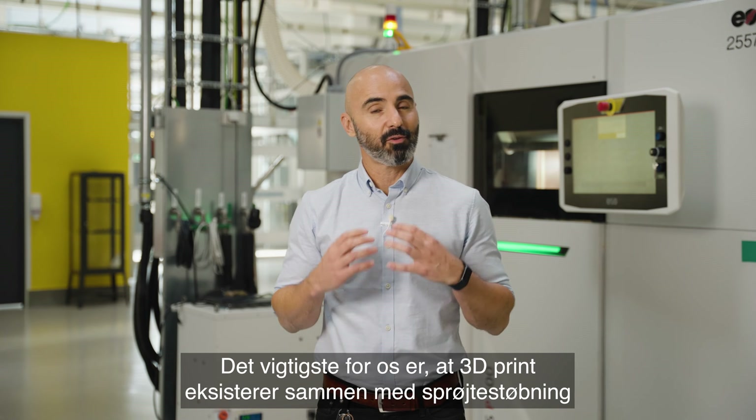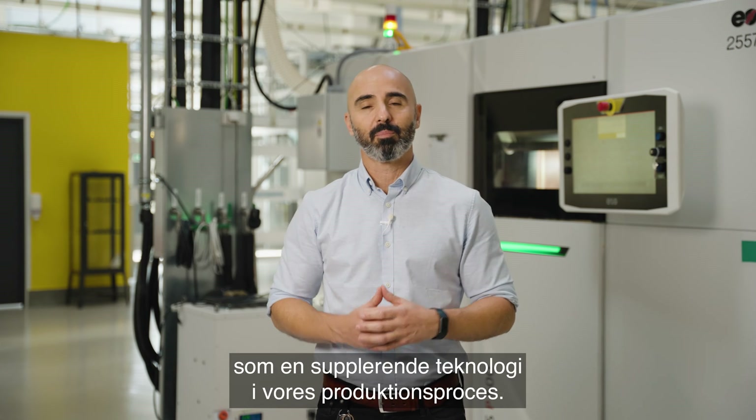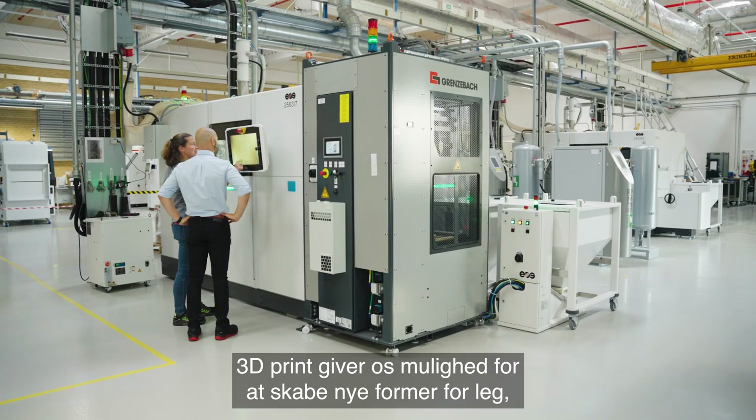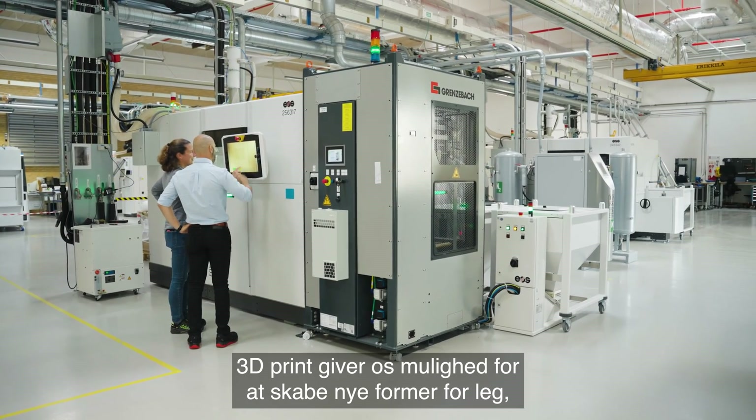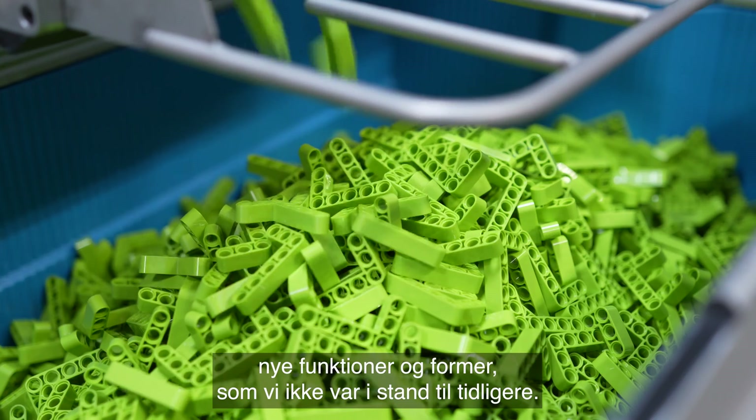Most importantly, additive manufacturing sits together with injection molding as a complementary technology in our manufacturing setup. AM gives us the opportunity to enable new kinds of play, new kinds of functionality and shapes that we weren't able to do in the past.